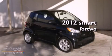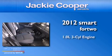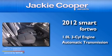This is a 2012 Smart for Two. It has a 1.0-liter three-cylinder engine and an automatic transmission.